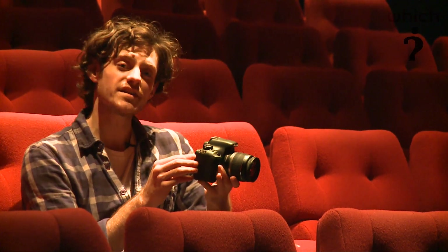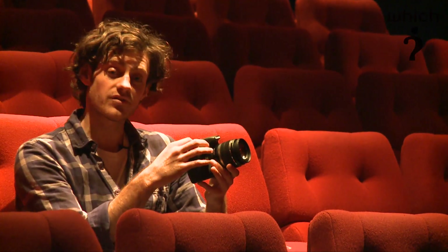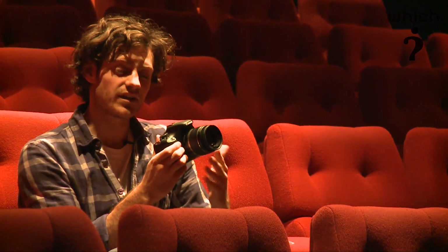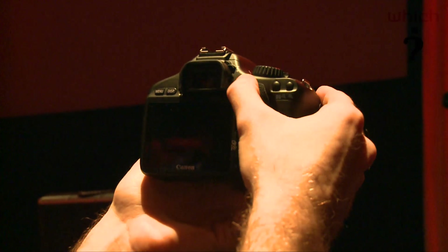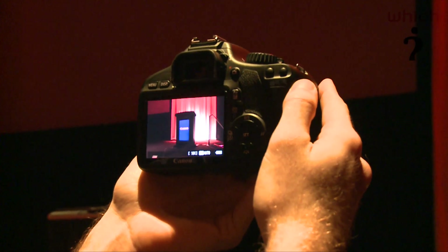To help you take easy movies, there's a dedicated video recording button. You can select on the dial to take you straight to movie mode, but if you're photographing stills and you suddenly want to take a movie, press the button which is just next to the viewfinder and all of a sudden you'll be recording video instantly.